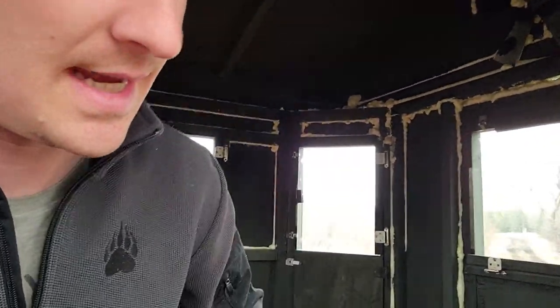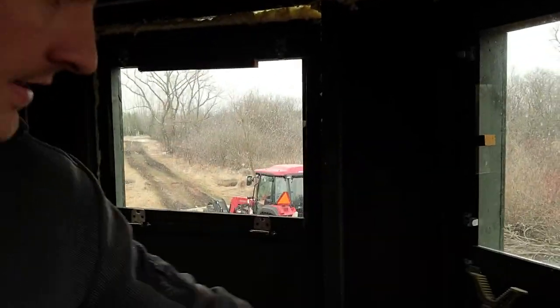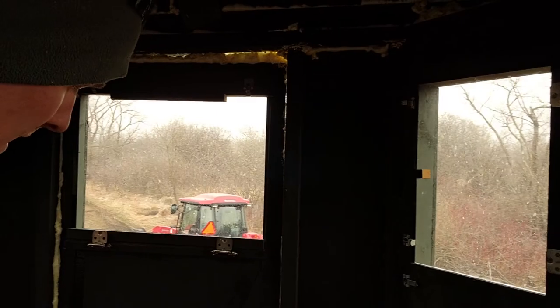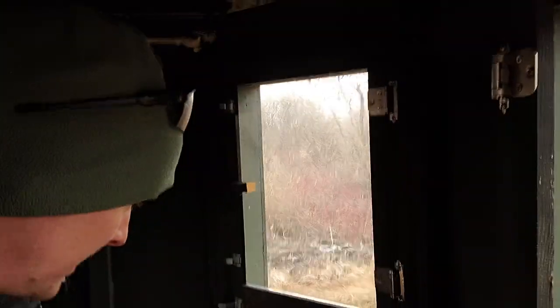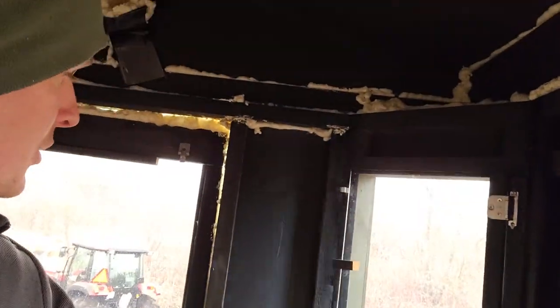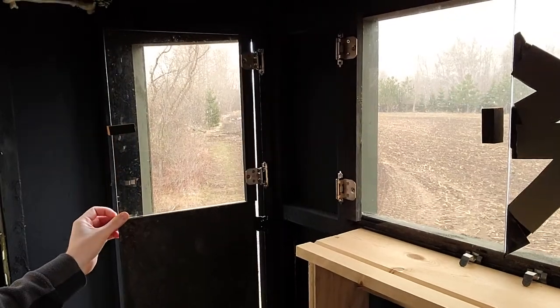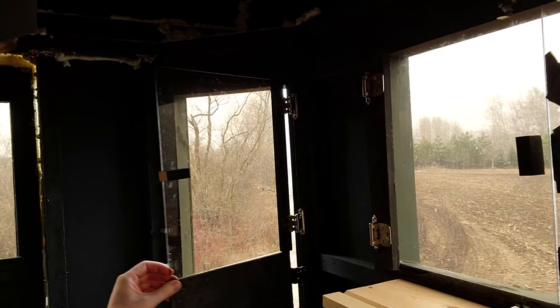For heat, covering up all these gaps helps so the heat doesn't escape, and obviously you get the benefit of scent control — they can't wind you as easily either. One big difference in a stand like this, especially compared to the Redneck — which is kind of what I was looking at — is these windows are two-piece windows. So if you have to aim really low, you have two windows you've got to open. They're not actually attached, and I wish this was a little different.